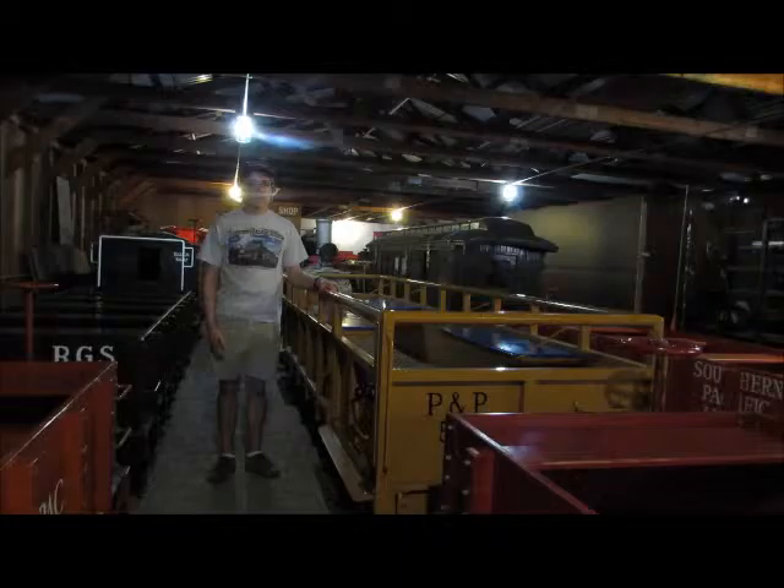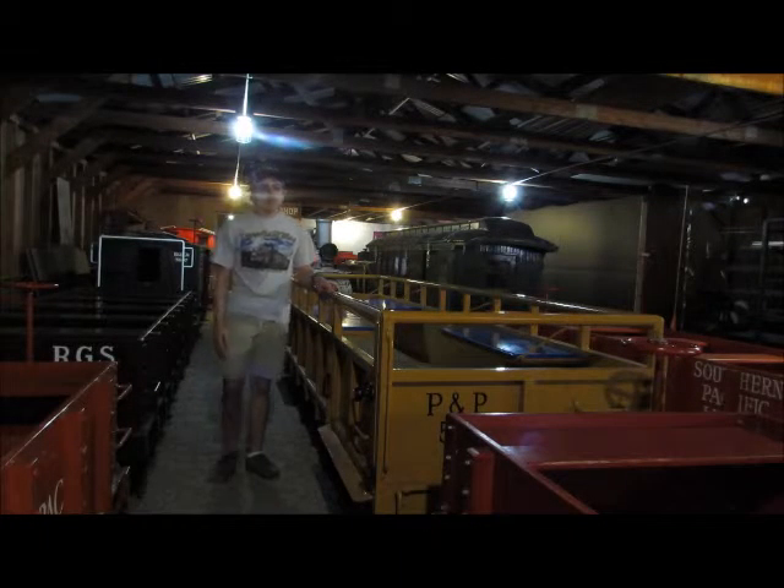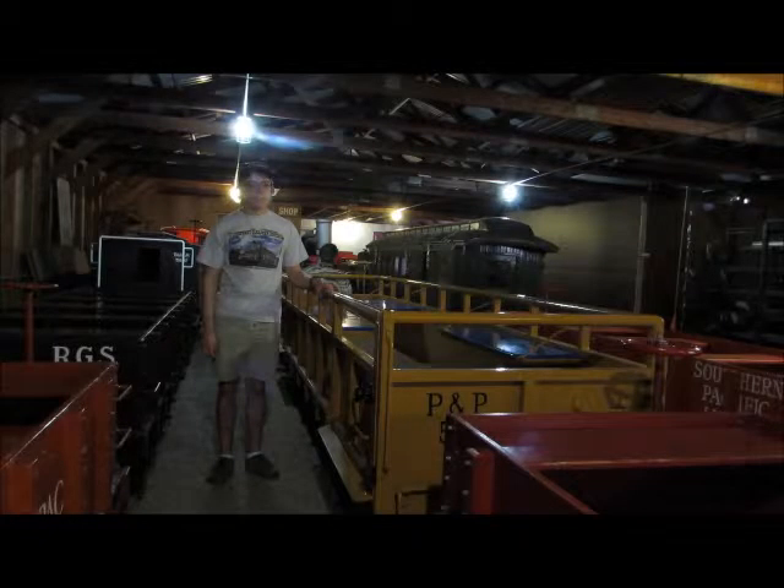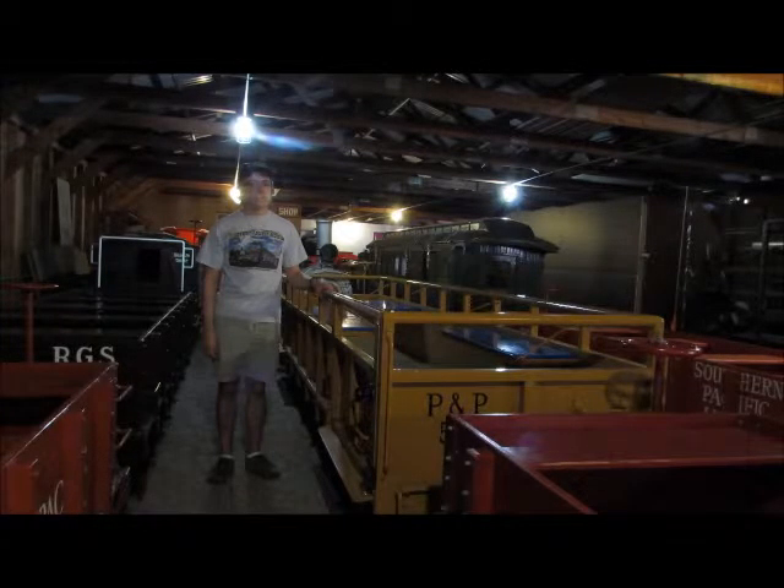What you see right behind me is Paradise and Pacific No. 55. Paradise and Pacific No. 55 is one of the several gondolas here at McCormick-Stillman Railroad Park used on the 15-inch gauge trackway.